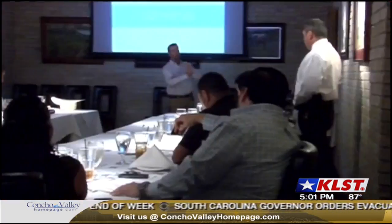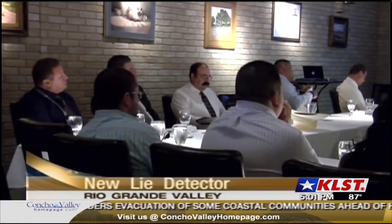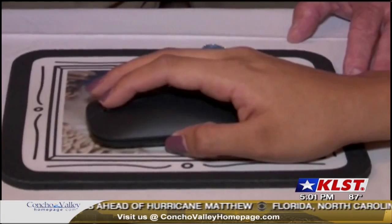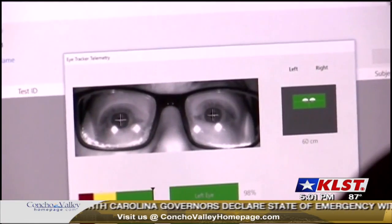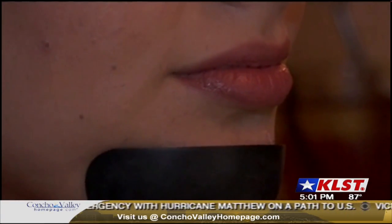There's a new device creating a stir for lie detecting, and its creators are saying it's the latest scientific breakthrough since the polygraph was invented nearly a hundred years ago. Today, several law enforcement officials from all over the Rio Grande Valley got a glimpse of the iDetect — the world's first lie detection device which accurately picks up on deception in 30 minutes by analyzing involuntary eye behavior including blinking, pupil dilation, and other eye movements.